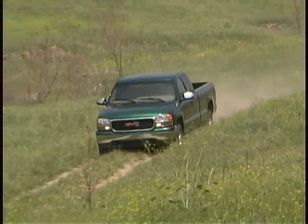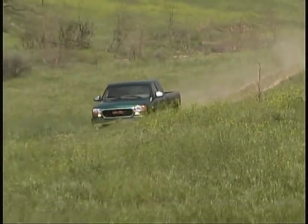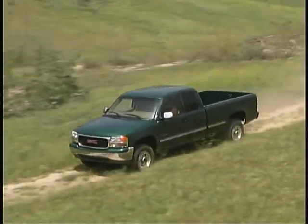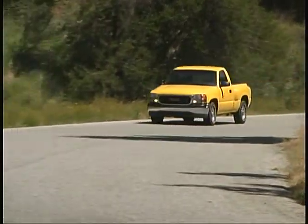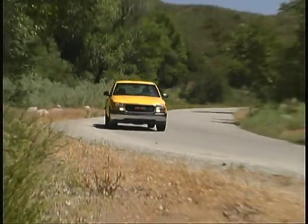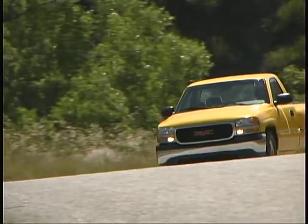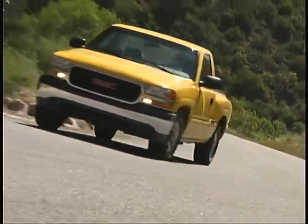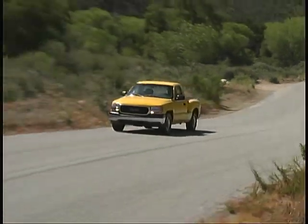The GMC Sierra has already established its reputation as a luxurious working pickup, but now there's a new model designed to offer style, sportiness, and a bargain price to buyers. This is the Sierra HT, or Hot Truck, and it adds a number of appearance and convenience items to the standard cab two-wheel drive 1500 series pickup. It comes in at just over $21,000, and that includes a V8 engine and automatic transmission.